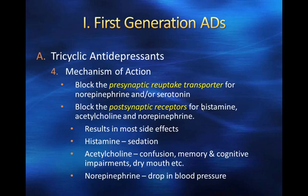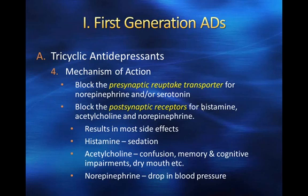The biggest problem with norepinephrine blockade at the postsynaptic receptor is a drop in blood pressure. When people stand up, they can get dizzy, faint, and obviously that can result in injury. We want to avoid that if at all possible. Most of the tricyclics have very similar pharmacokinetics.